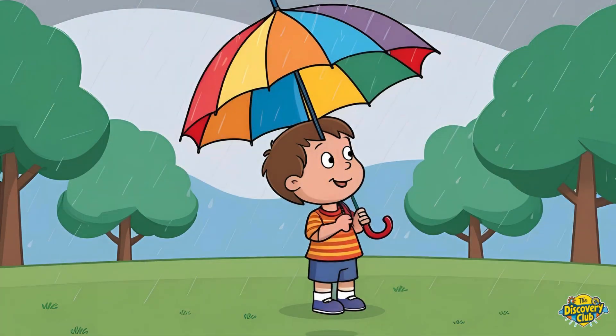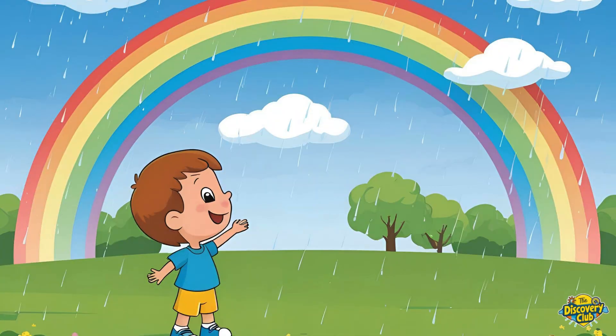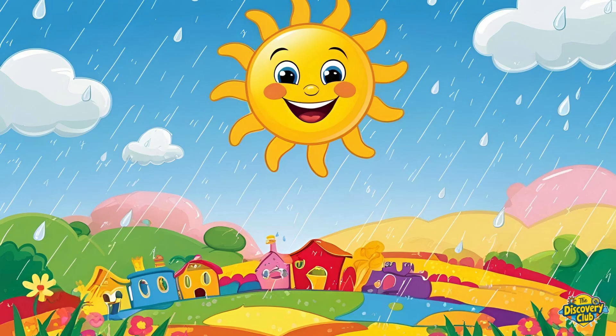Have you ever seen a rainbow in the sky? It usually shows up right after the rain. But where does it come from? It all starts with sunlight and raindrops.